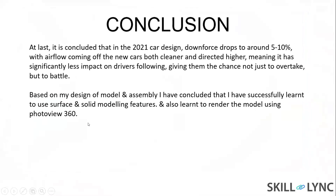Here is the back view. In conclusion, the 2021 car design drops downforce to about 5-10%, with airflow coming off the new car both cleaner and directed higher, meaning it has significantly less impact on the following driver, giving them the chance not just to overtake but to battle. Based on my design, modeling, and assembly, I have successfully learned to use modeling features and Photovue 360.